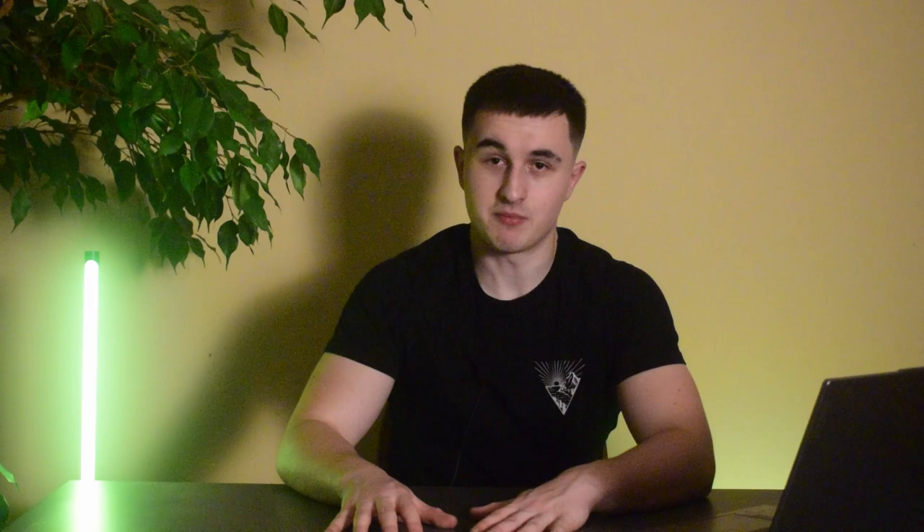Tip number eight is to manage stress. Stress can sabotage your efforts to achieve 10% body fat. Practice stress-reducing techniques such as meditation and deep breathing to keep cortisol levels in check and promote a positive mindset. Avoid stressful surroundings as they can also impact your fat loss journey negatively.